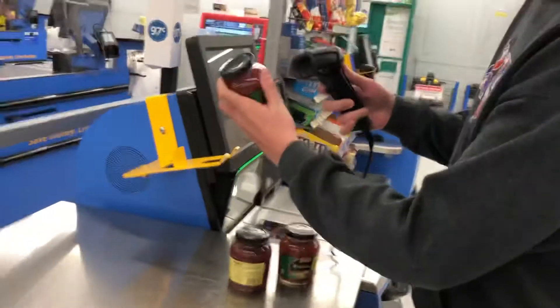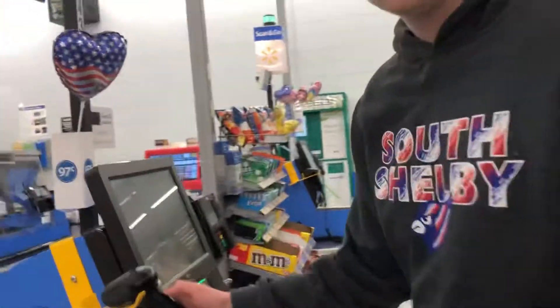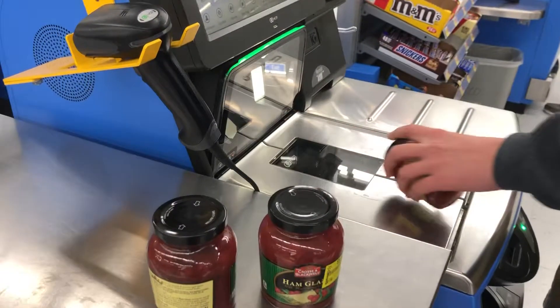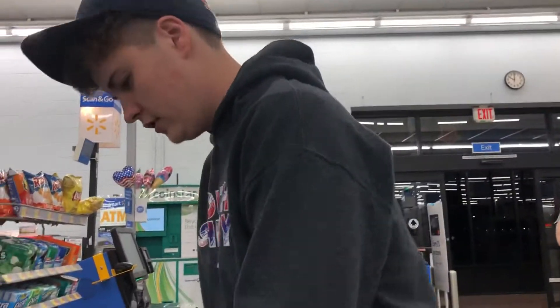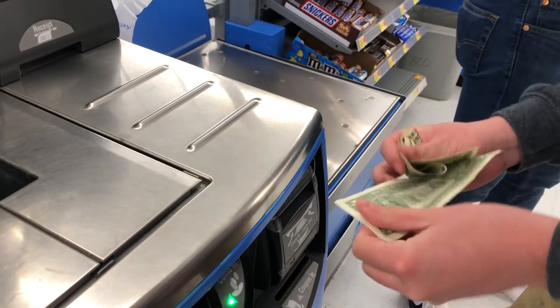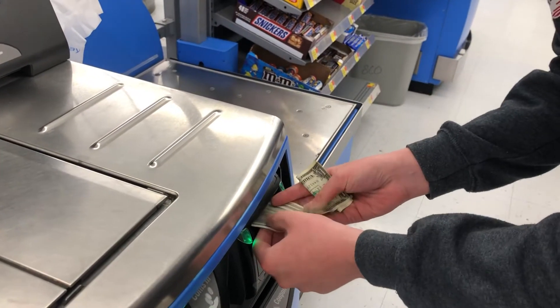Let's go, self-checkout. I want ham glaze on the board. Game places guys, this is looking good so far. Cash out — insert cash or pay another way. Don't forget about the 17 cents. So we're just going to wait for a second. Got a receipt.